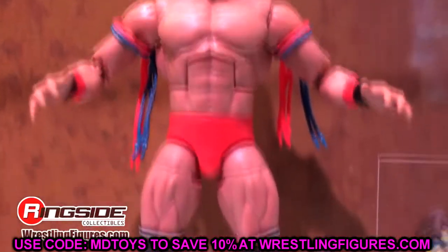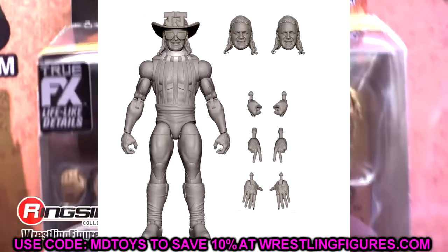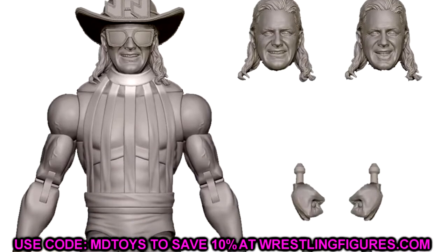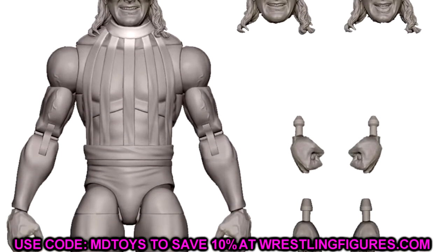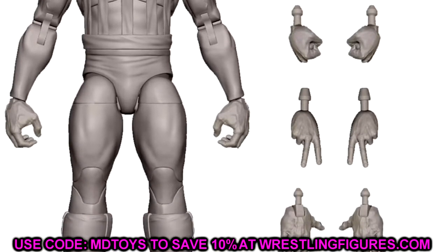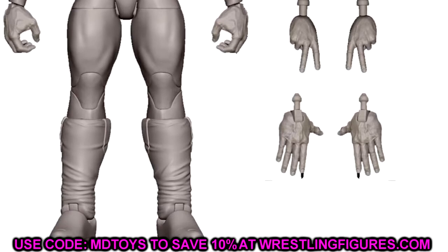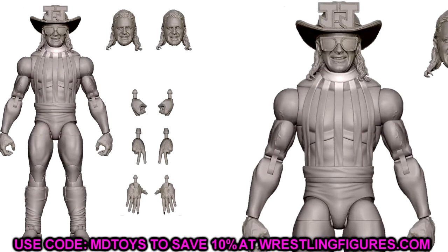We also have Ultimate Edition 17, Jeff Jarrett — the first ever Jeff Jarrett Ultimate Edition. You've got the Double J hat and different interchangeable heads. It's just a grayed-out render but it looks really good. AJ Styles is Ultimate Edition 16 and Jarrett is 17, so there's one more figure coming in each. I'd love to see Seth Rollins or Randy Orton fill those spots.